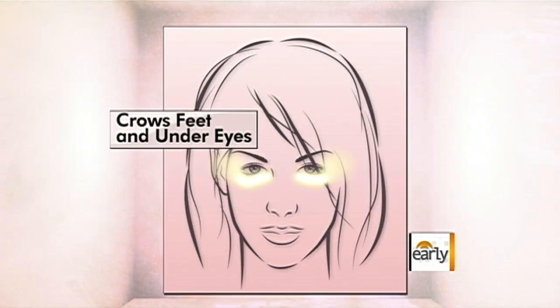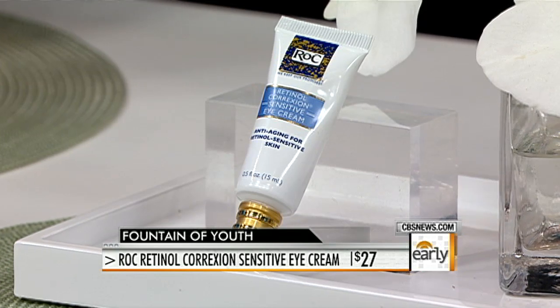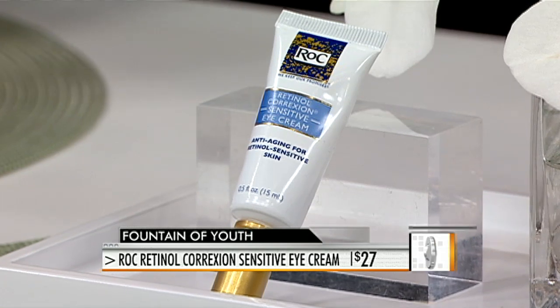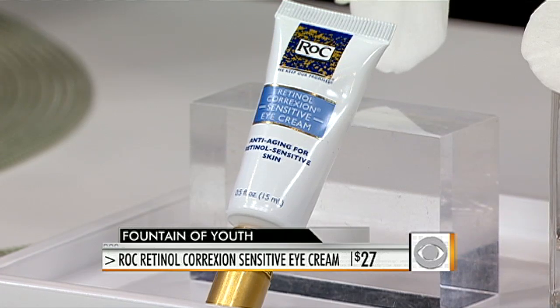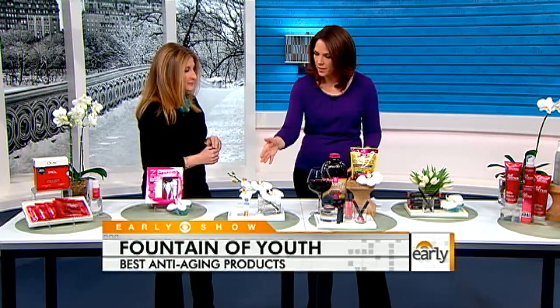The eyes are where people see the first signs of aging, so that's usually where we panic first. Retinol is the gold standard for anti-aging. RoC makes really fabulous retinol products, but retinols can also be very irritating for people with sensitive skin. This new retinol correction sensitive eye cream is wonderful because not only is it good for sensitive skin, it's formulated to be used in the delicate eye area. You can see these at drugstores, so they're accessible products.